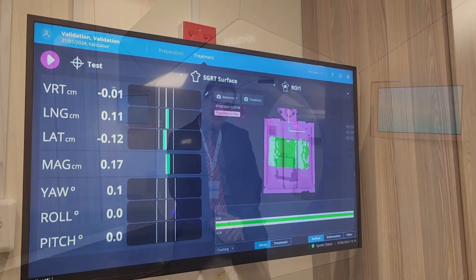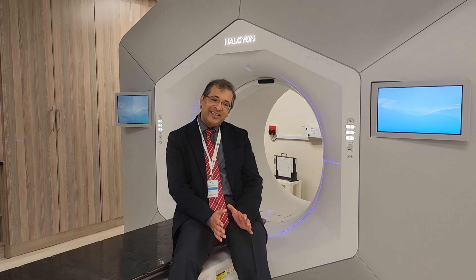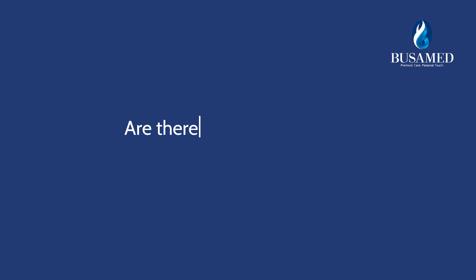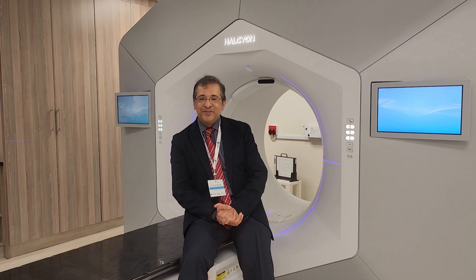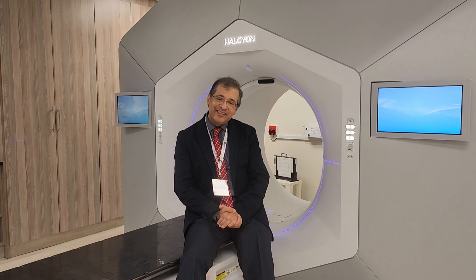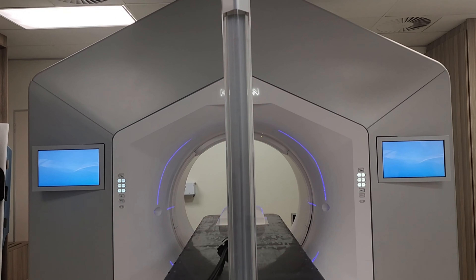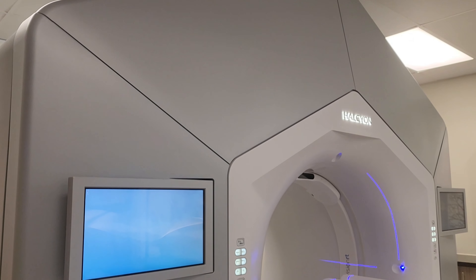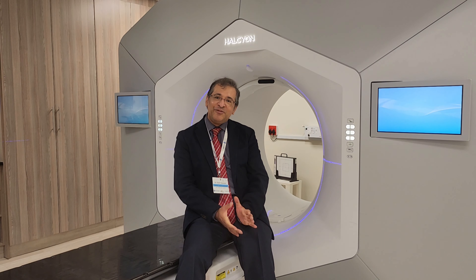The combination of surface guidance, with the additional accuracy it allows for, together with the speed of delivery on this platform, means that we are able to deliver the most accurate treatment in terms of minimising side effects for patients and maximising the effect on cancers being treated. In terms of specific treatment sites that benefit from SGRT, the system can be applied to most cancers. One area of particular focus at the centre is managing breast cancer, where utilisation of the DIBH technique — treating in a particular phase of respiration — significantly reduces the cardiac side effects of treatment. Patients are therefore afforded a safer treatment at this facility.